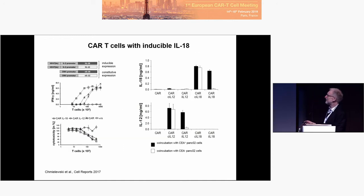The next step is to engineer CAR T-cells with an inducible cassette for IL-18 in this case. That is induced, and here you see increasing IFN-gamma with increasing antigen amounts. Cytolytic activity remains the same. And it's specific: increasing IL-18, no increase of IL-12 — this is IL-12-inducible, not IL-18-induced. So it's specific and really induced by the antigen.